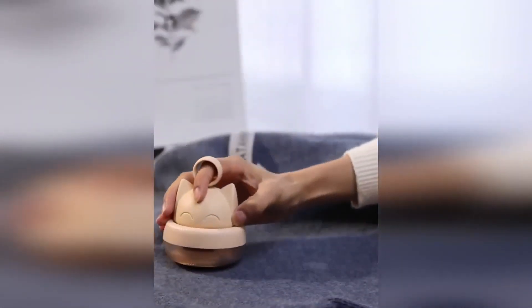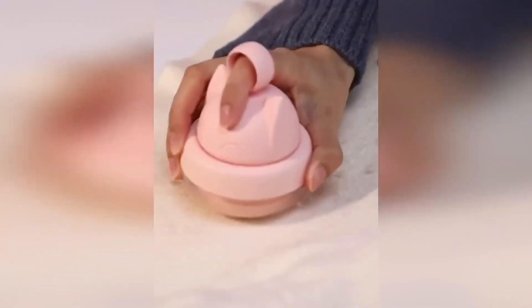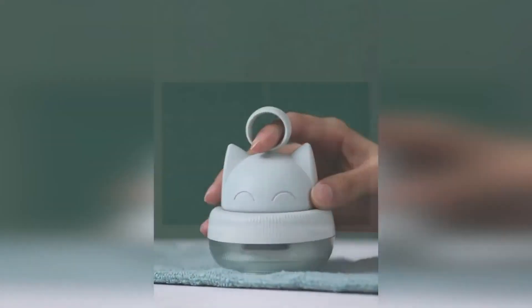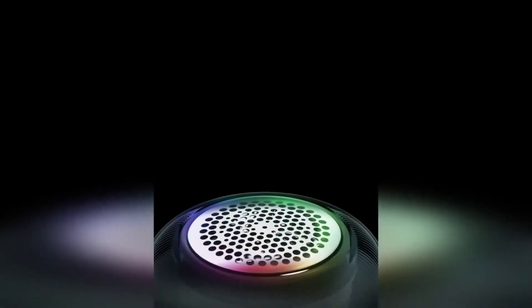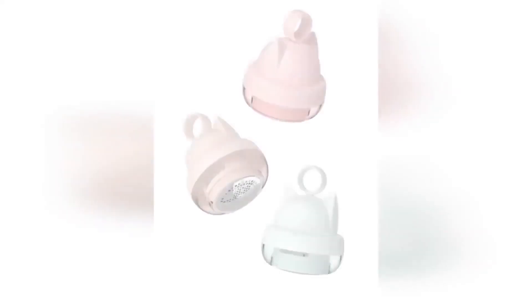A portable lint remover in a cute design will help return your things to their original appearance. The device gently captures and removes pills and lint from any fabrics. It can also be used to clean toys, bed linen, blankets, and much more. The machine is equipped with a battery with a capacity of 500 milliamp-hours and is charged using a USB cable, so you do not have to spend money on batteries.